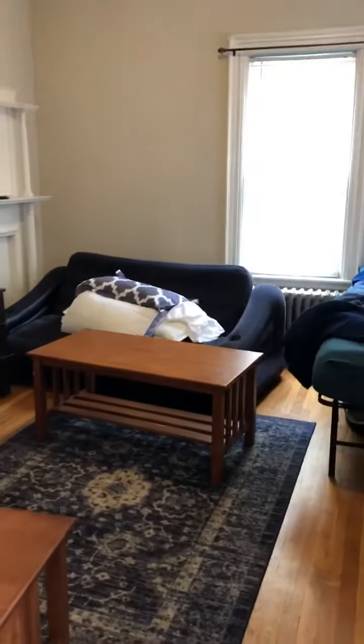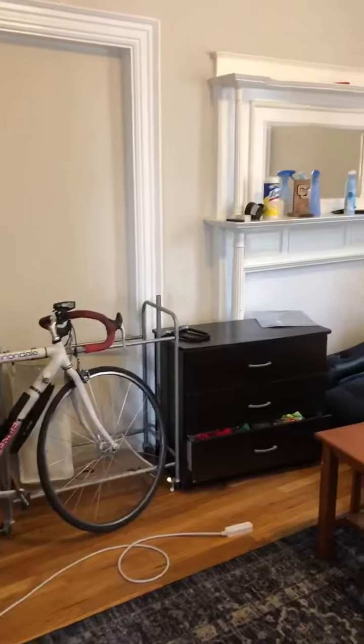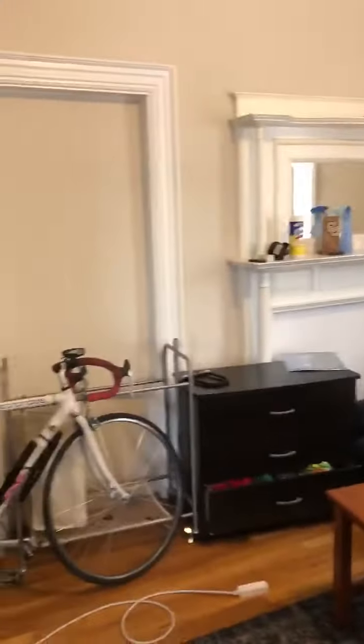Camera unit one — this is the first bedroom. There's an armoire in here as you can see. It's a good sized bedroom; they are moving out so it's a little messy.